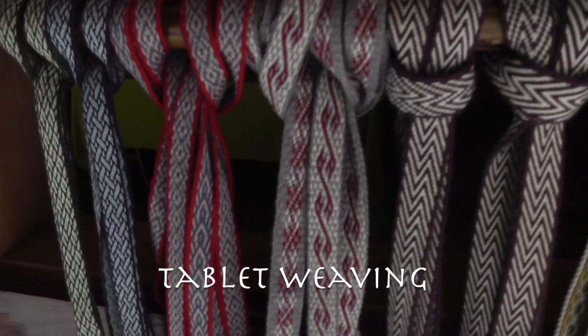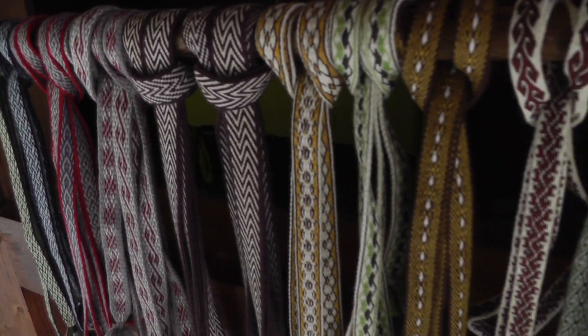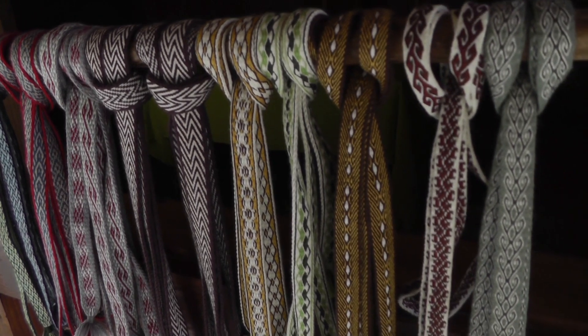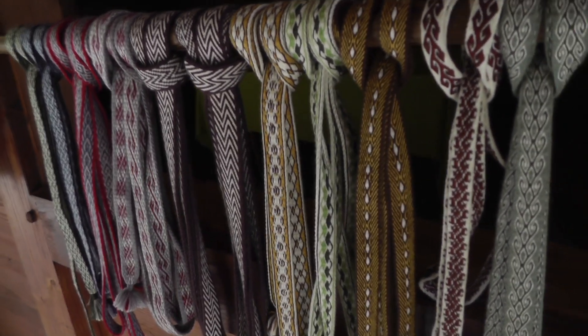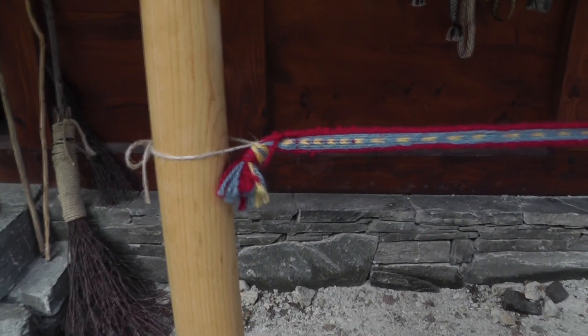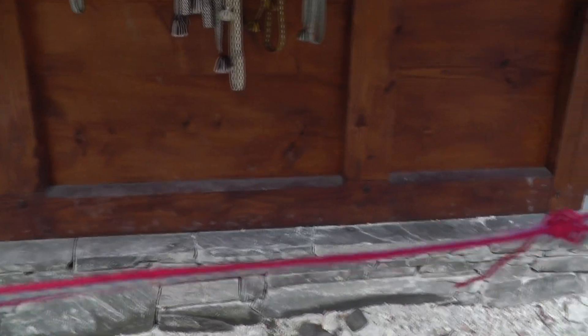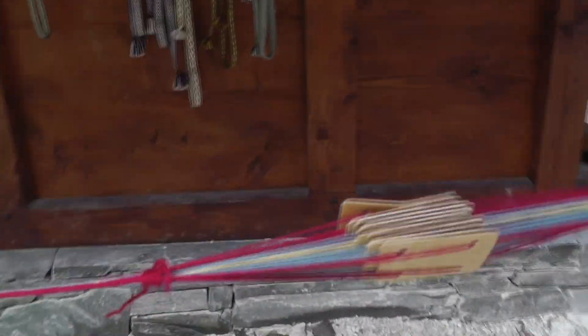The next thing you will see is tablet weaving, which is a really nice method for making really intricate designs with any kind of yarn. You can even do this with silk. You do it by turning tablets which have holes in them, which different colored yarns go in, and you turn them to make the pictures.